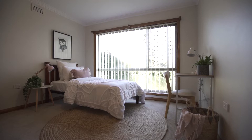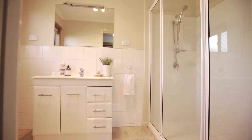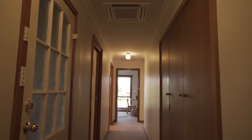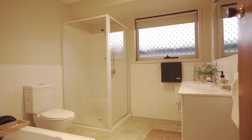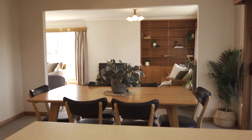Away from the living areas, good sized bedrooms with an abundance of storage include built-in wardrobes, while the master bedroom features a walk-in robe and ensuite as well as views to the garden. With a wide hallway, easy access is granted to the accessible toilet and basin, while a separate bath and shower in the main bathroom services the remaining bedrooms.